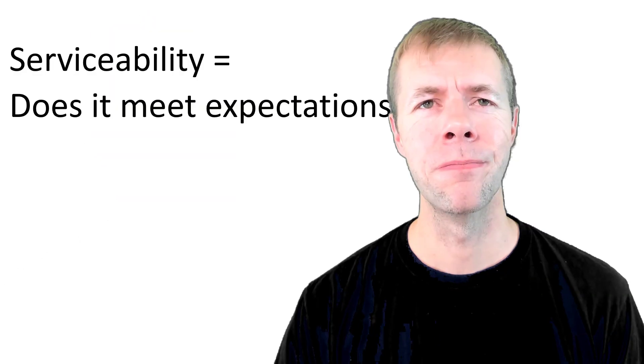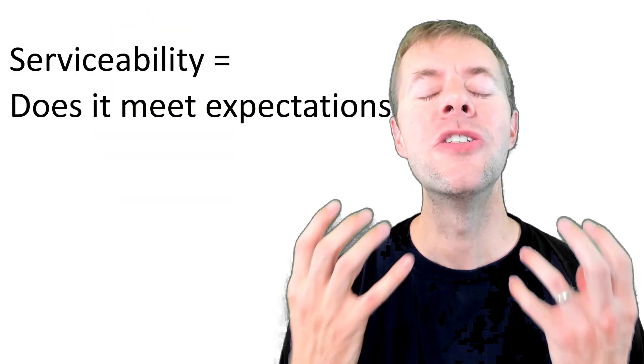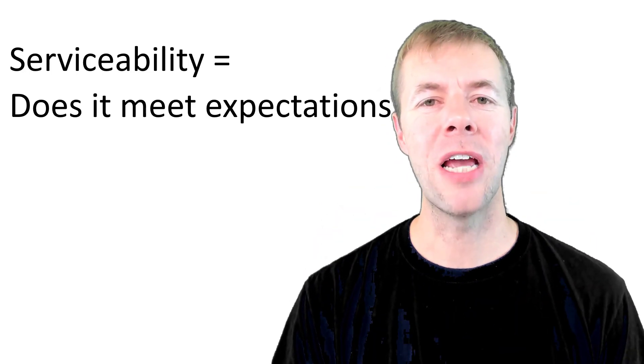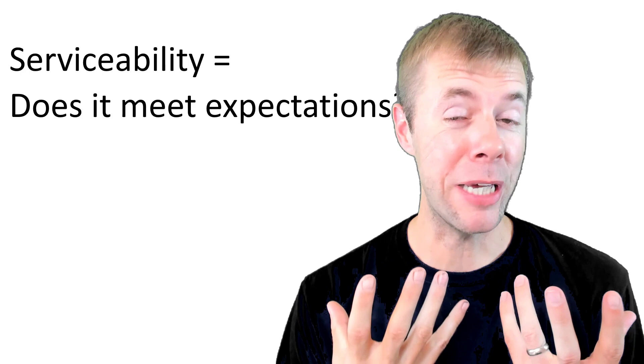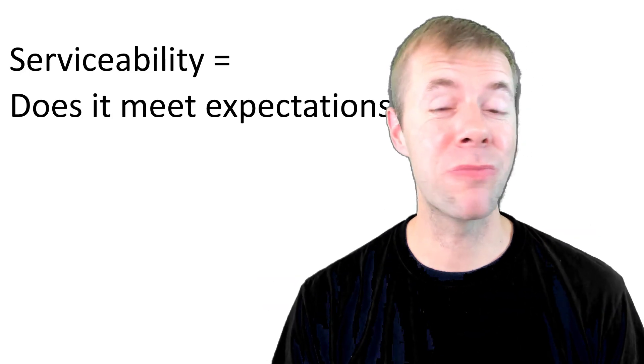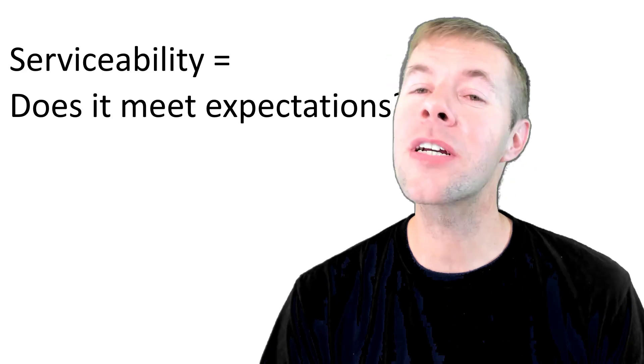What does that mean? Serviceability means: does it meet the user's expectations? Because if the user's not happy, then it doesn't meet their expectations. They're not going to like it. They're going to want something different.